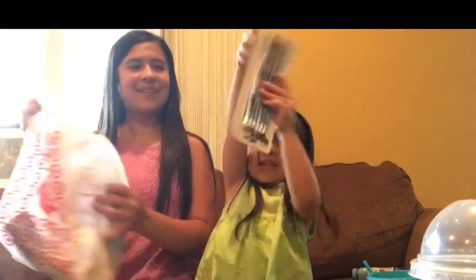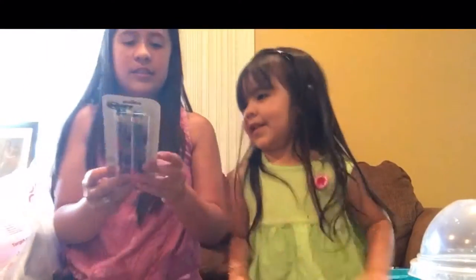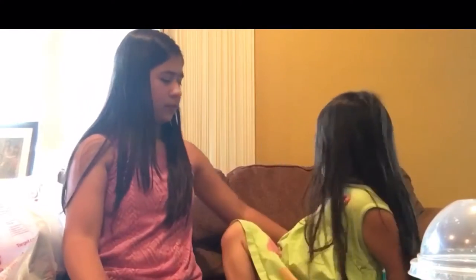I got the pencil Dory set. It has six pencils featuring Dory.